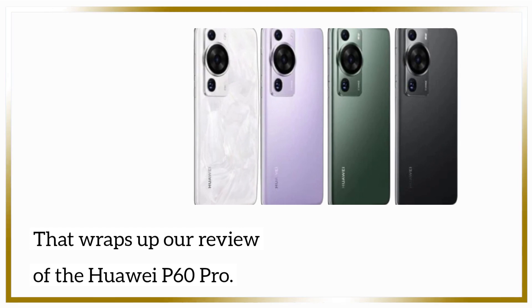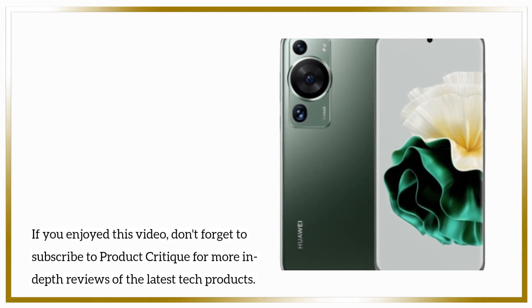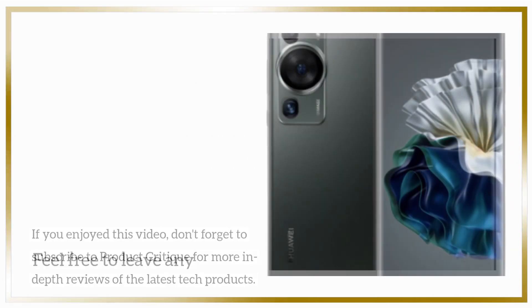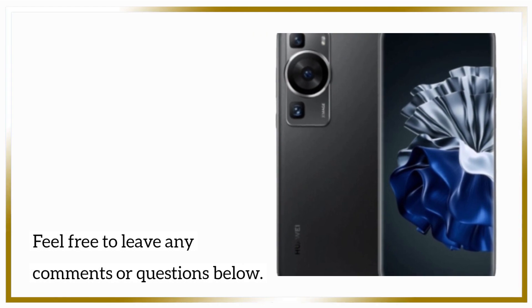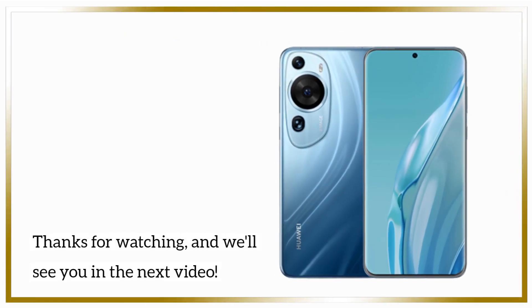That wraps up our review of the Huawei P60 Pro. If you enjoyed this video, don't forget to subscribe to Product Critique for more in-depth reviews of the latest tech products. Feel free to leave any comments or questions below. Thanks for watching, and we'll see you in the next video.